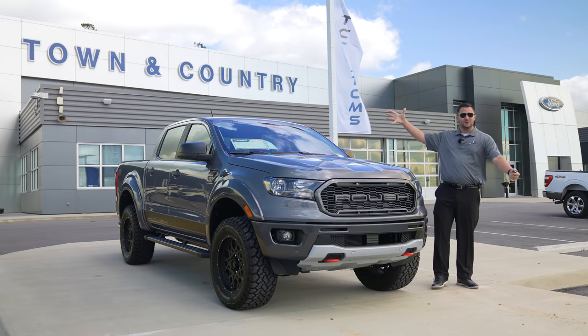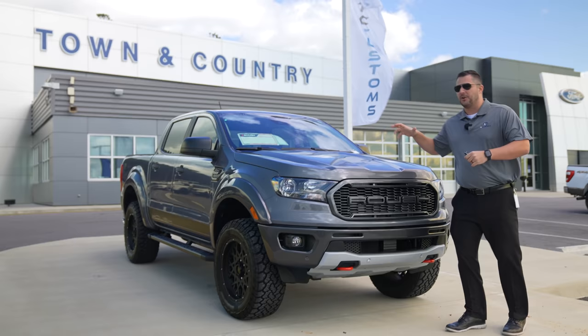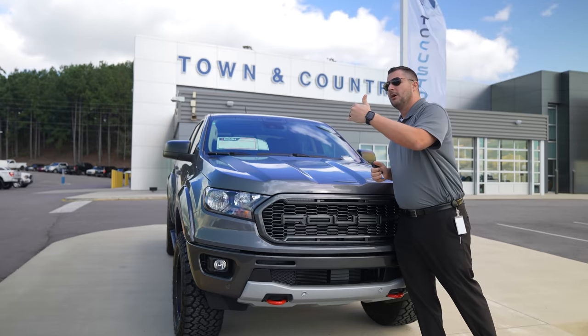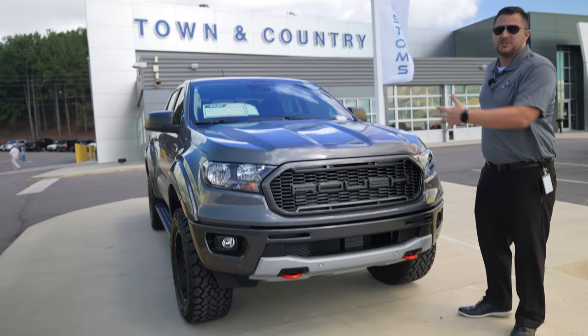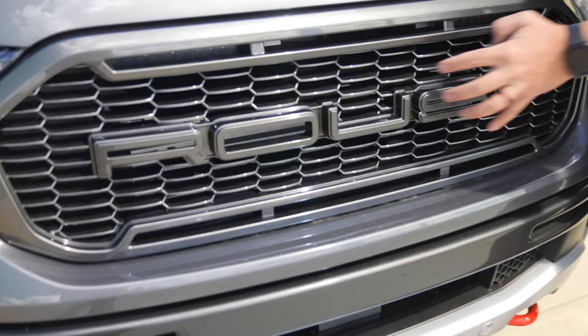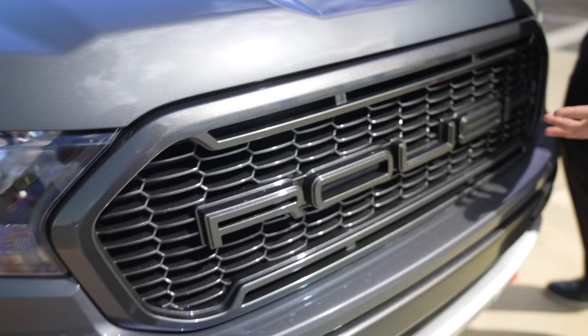This is not going to be a video talking about the ins and outs of the Ranger — I'm primarily going to talk about what Roush Performance did to this vehicle that makes it unique. The first thing that's obvious is you've got a complete replacement front grille, and as you can see they've stamped the Roush name in there pretty hard. What's interesting about this grille compared to other Roushes is it's actually painted to match the rest of the vehicle.